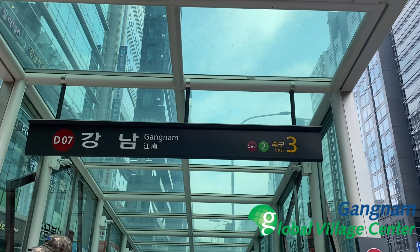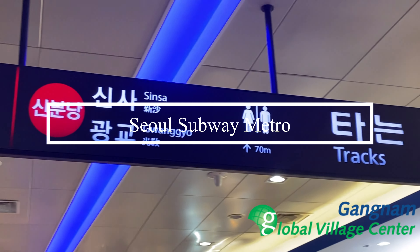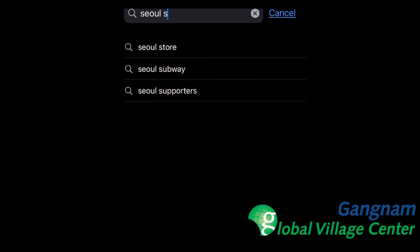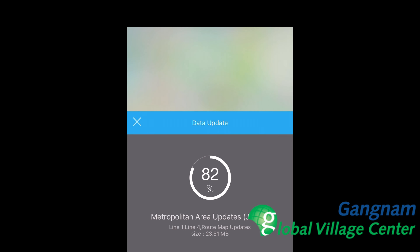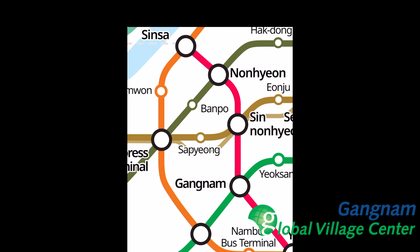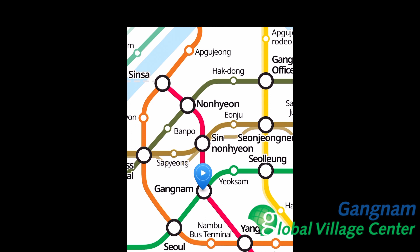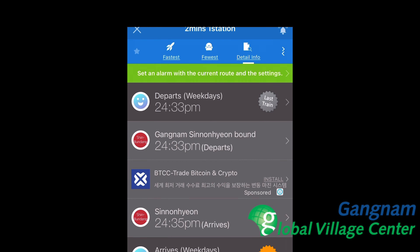The Seoul subway metro system is efficient, clean, safe, and one of the easiest to use in the world. Let's ride today the Gangnam style way. First thing first, get your phone and search through the app store for Seoul Subway — I choose the blue icon. It's easy to use, updates regularly, supports multiple languages and cities. We are in Seoul and we're going to be navigating to Gangnam station, which has two different lines: the green line and the red line.